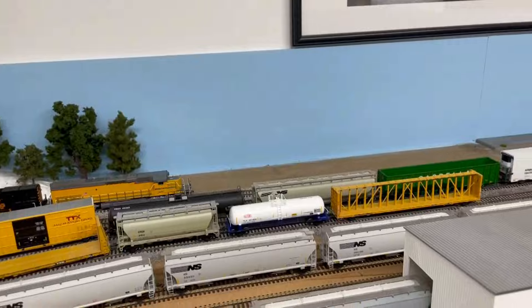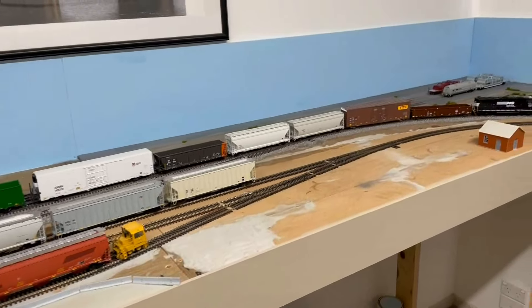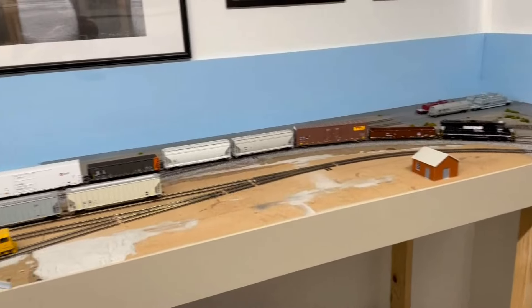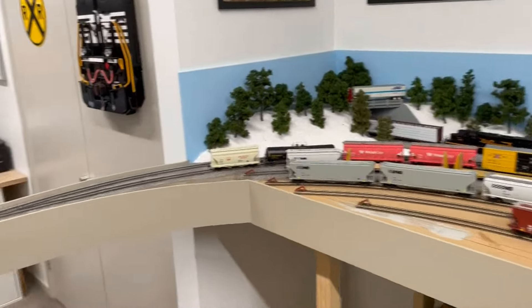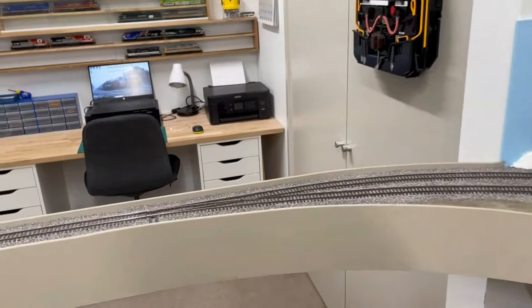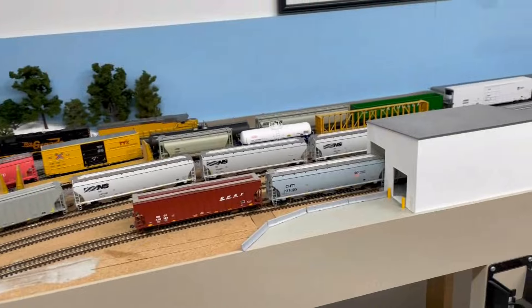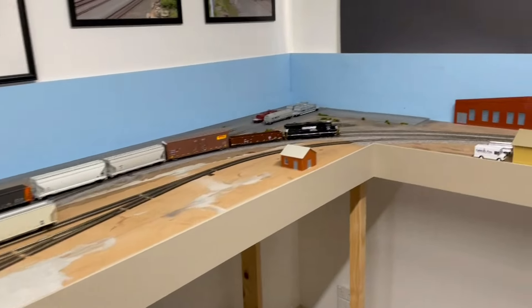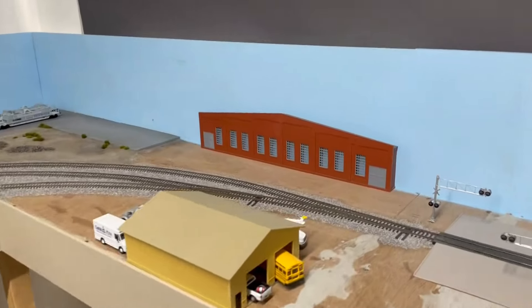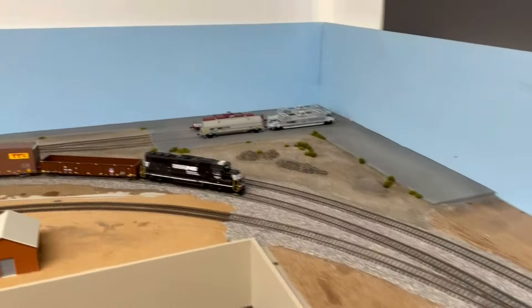It's going to be more of a short line coming in, basically as an interchange. The grain siding entrance used to come in from that point and fan out to the different tracks. I've now switched it to the opposite side, so it now comes out on this side, which also leads to a loop track.